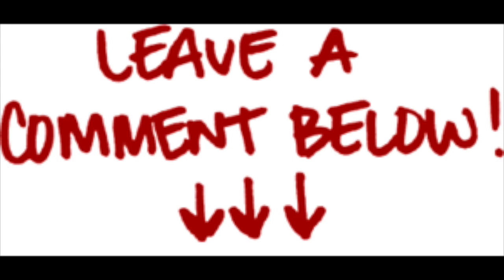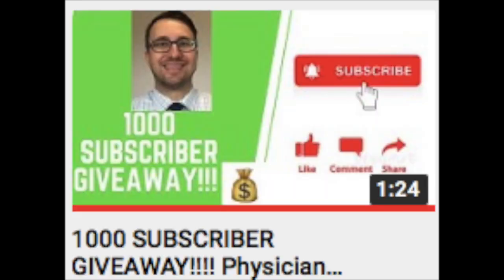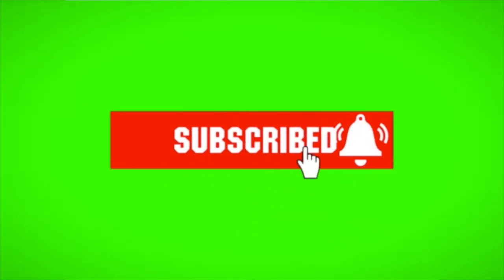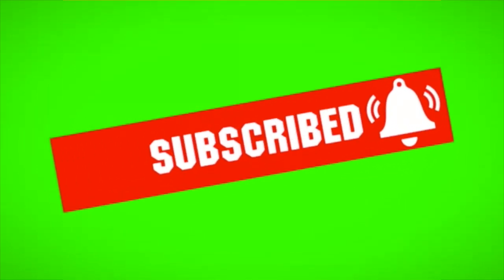If there are any other companies or topics you want me to talk about in future videos, please comment that down below as well. As a reminder, this video is for entertainment purposes only. I am not a certified financial planner — I'm a resident physician with an interest in personal finances and investing. Please make sure you're doing your own research before making any financial decisions. Be sure to check out the video about how to participate in our 1,000 subscriber giveaway, smash that like button, and click subscribe to help support the channel. Thanks everyone, have a great day.